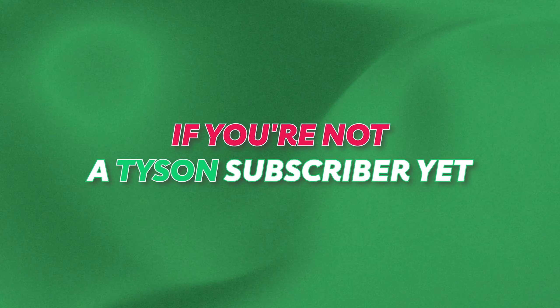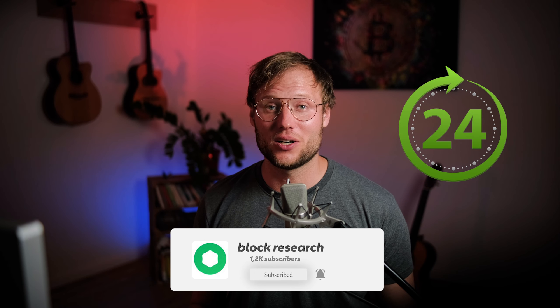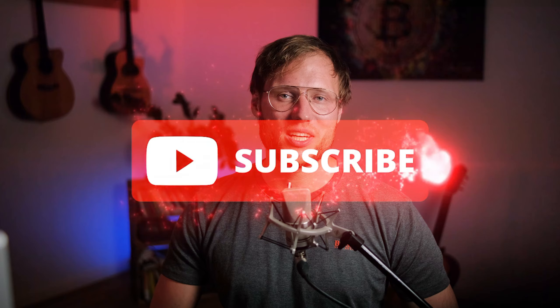The Block algo is available today for all our Tyson subscribers for free — it's included in the Tyson subscription. If you're not a Tyson subscriber yet, definitely take advantage of our 33% discount once we reach 1200 YouTube subscribers within the next 24 hours. We'll activate the coupon in the video description once we pass that threshold. We have two very interesting videos coming up next week, so stay tuned and subscribe to the channel.